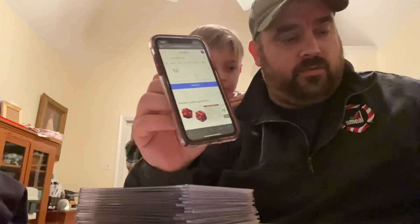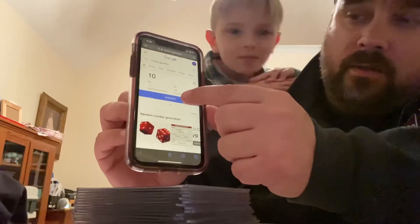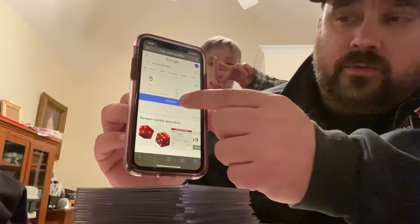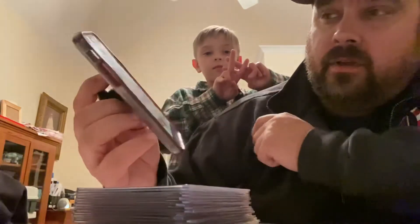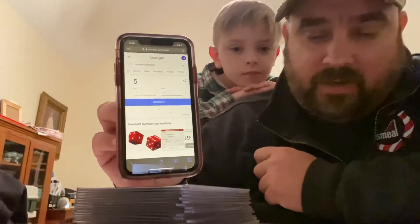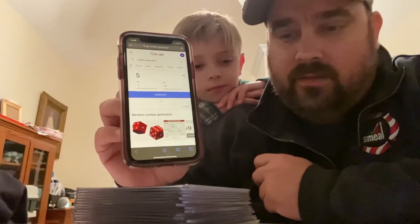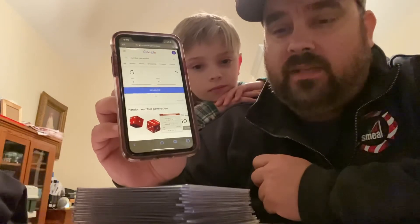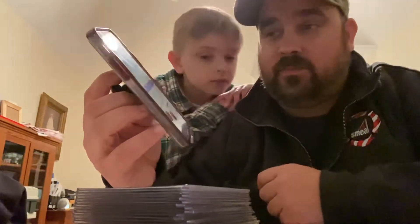Make sure I don't mess nothing up here. One, two, and here's the winner — number five. Number five is Michael Manns. Michael Manns wins the base set 1 through 25. Congratulations, Mike.